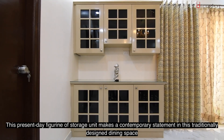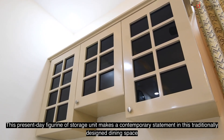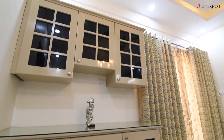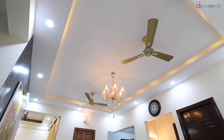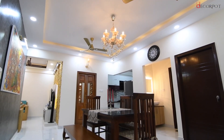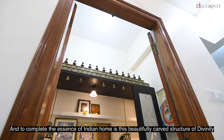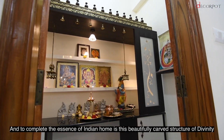This present day figurine of a storage unit makes a contemporary statement in this traditionally designed dining space. And to complete the essence of an Indian home is this beautifully carved structure of divinity.